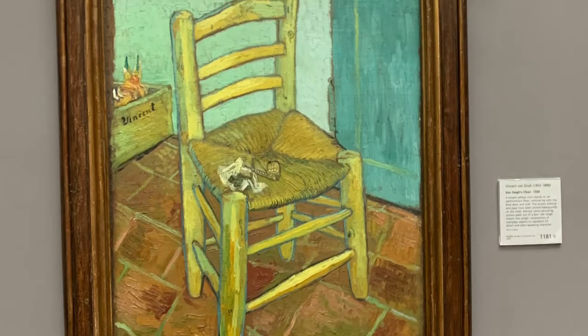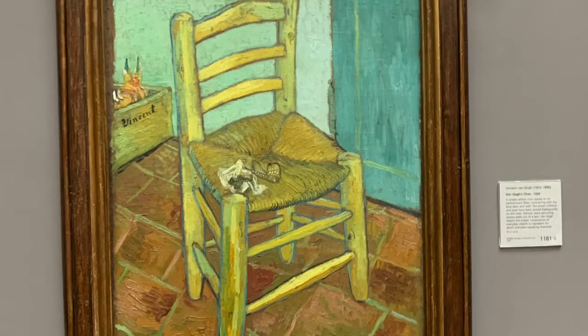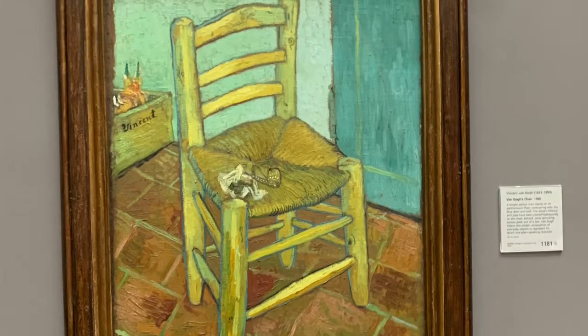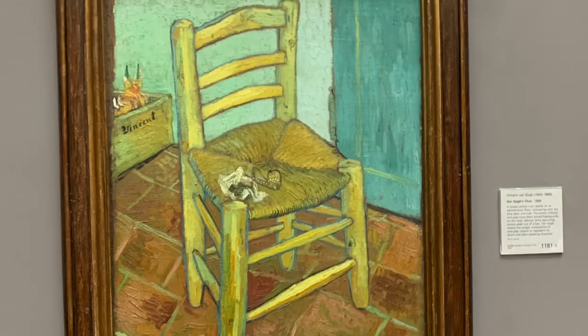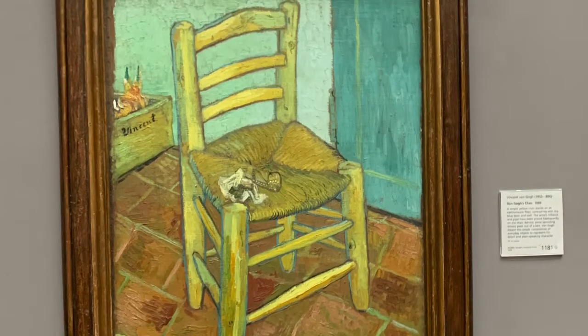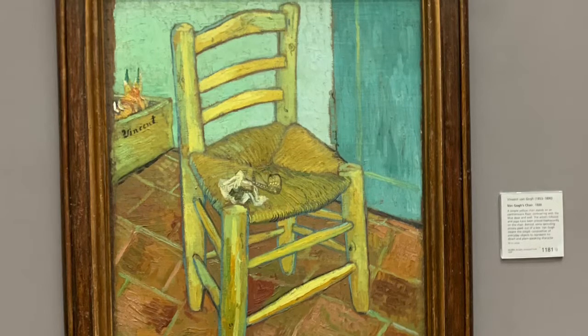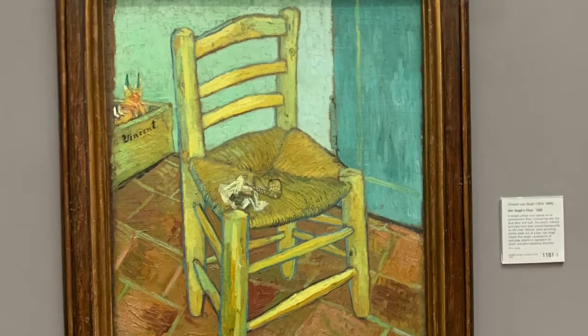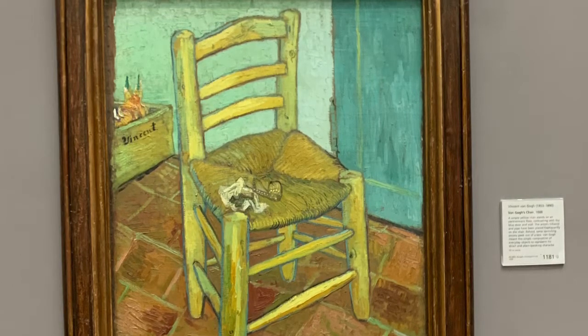Van Gogh would go on to also paint many other paintings for both royalty, for himself, and for his romantic relationships, and go on to contribute to art history much more than most artists can even hope to do so.